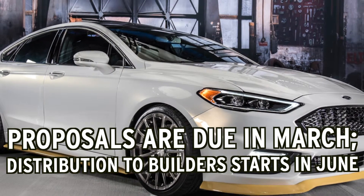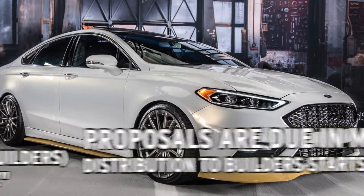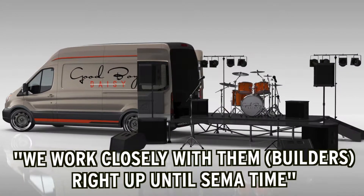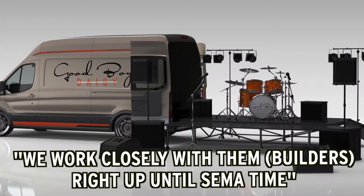Colleen says by March, proposals are due, and by June we start the distribution of the vehicles to the builders. Then the vehicles get out there and the builders start working on the cars. We work closely with them right up until SEMA time.